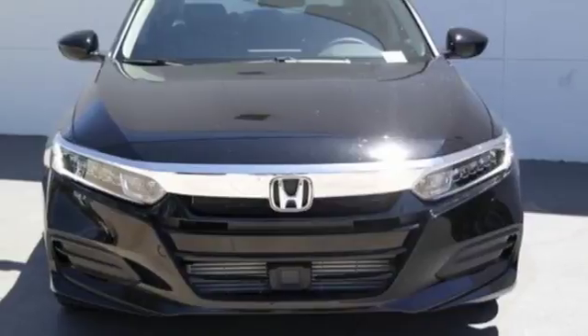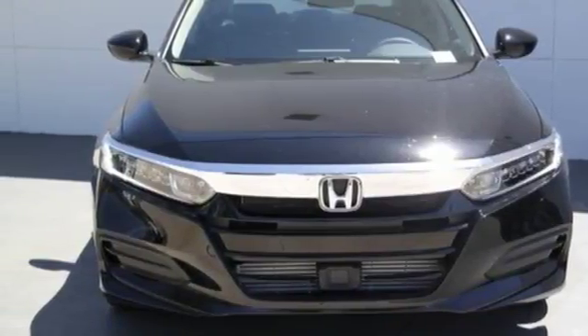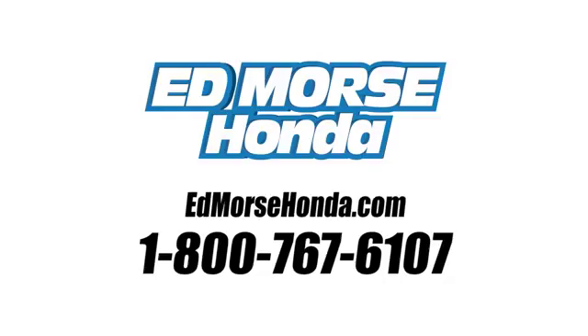Exceptional. Reliable. Confident. Come in for a test drive. Call us today at 1-800-767-6107. For value and for service, it's Ed Morse.